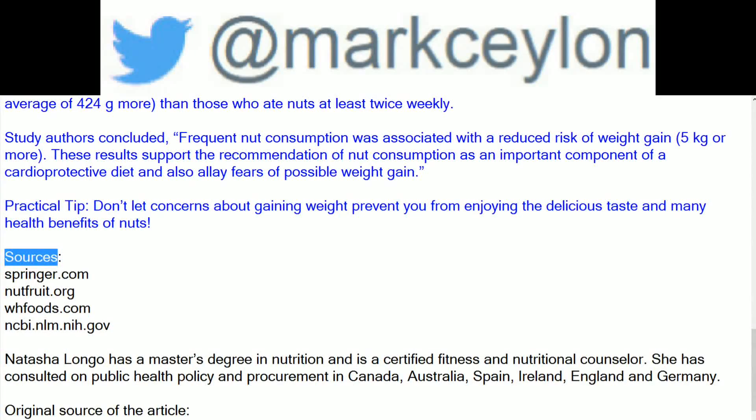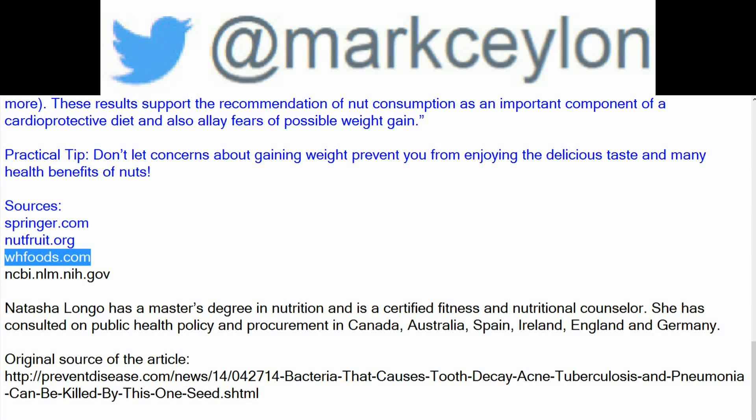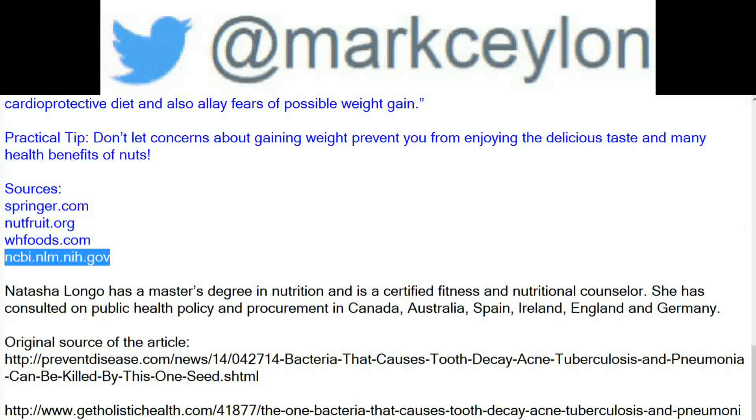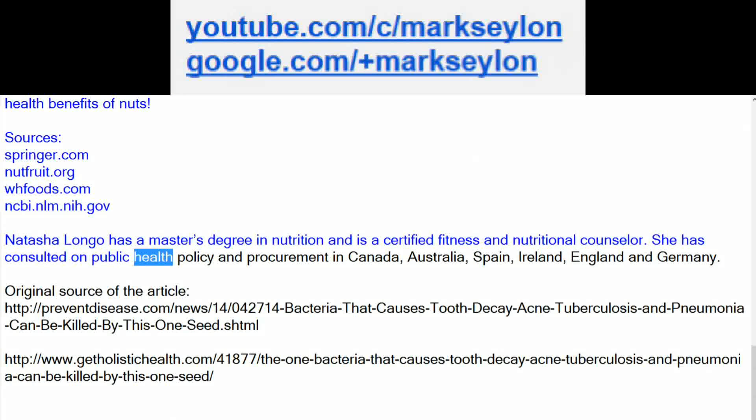Sources: Springer.com, Utfruit.org, Hwafoods.com, NCBI NLM NIH. Natasha Largo has a Master's Degree in Nutrition and is a Certified Fitness and Nutritional Counselor. She has consulted on public health policy and procurement in Canada, Australia, Spain, Ireland, England and Germany.